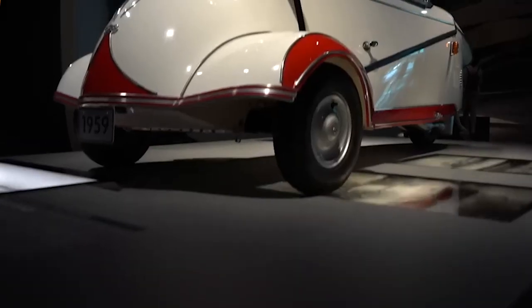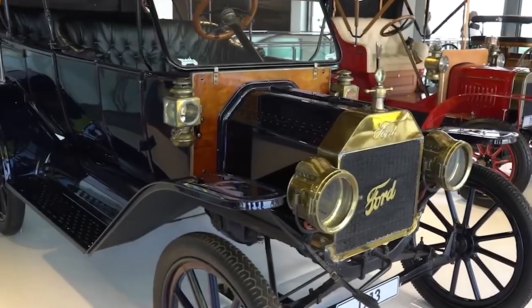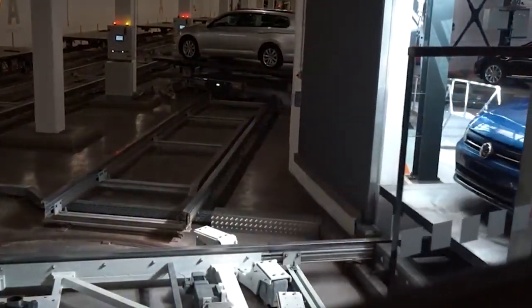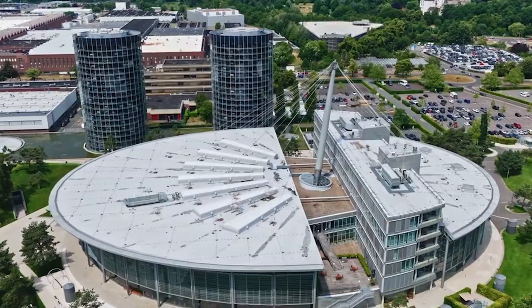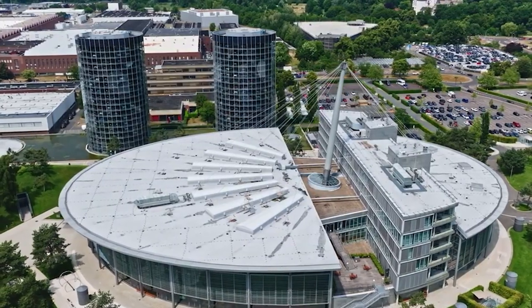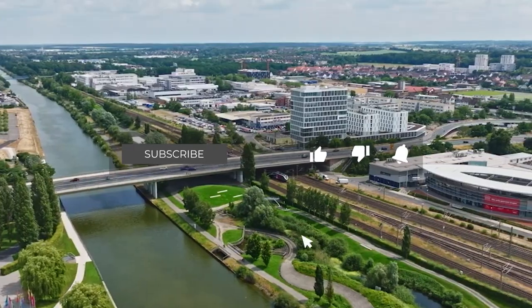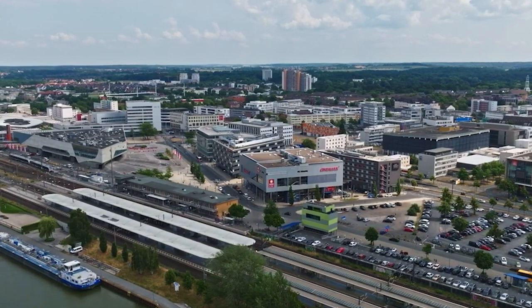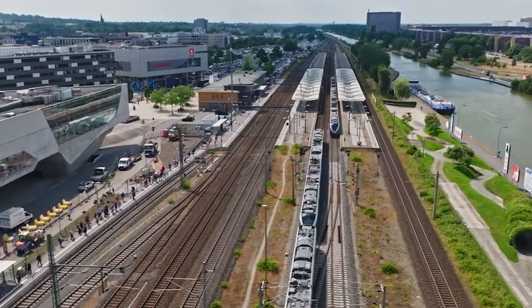Unlock unbeatable value by snagging discounted tickets through the link in the description. These sought-after tours have limited availability and tend to fill up fast. And the flexibility to cancel your tickets without obligations adds to the charm. There you have it, fellow explorers — the ultimate guide to Wolfsburg's top 10 experiences. Smash that like button, hit subscribe for more incredible travel revelations, and don't miss the golden opportunity to dive into the Autostadt theme park adventure. Until we meet again, keep exploring and keep living your travel dreams.